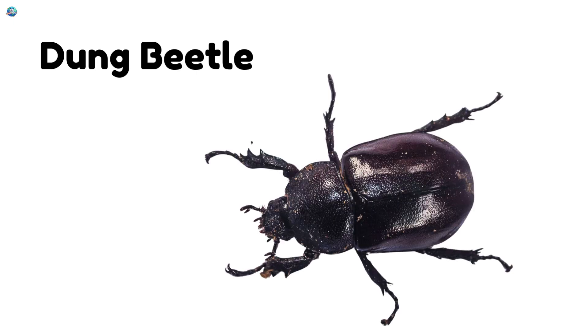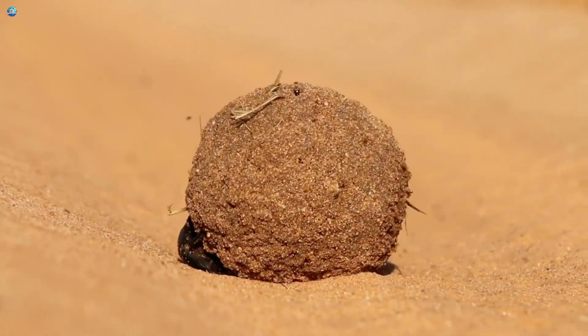Dung Beetle. This beetle rolls balls of poop. Yep, and it helps clean the ground.